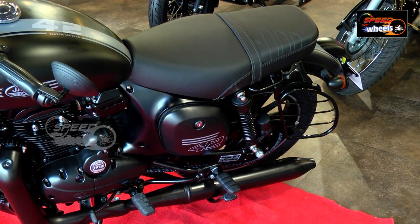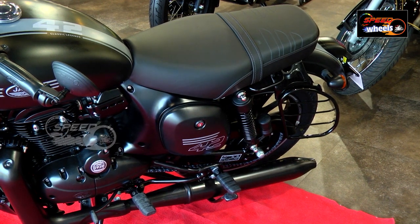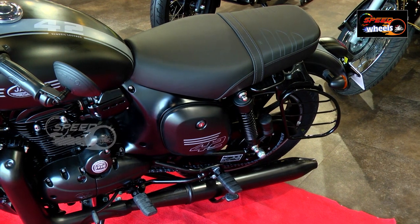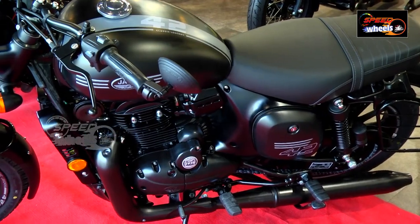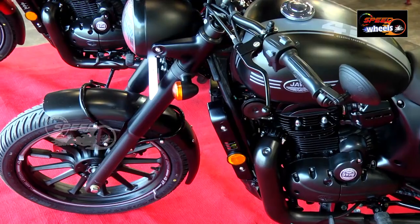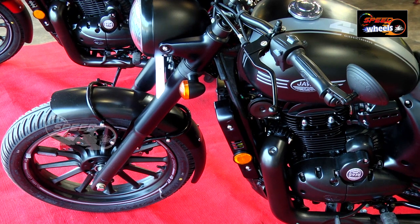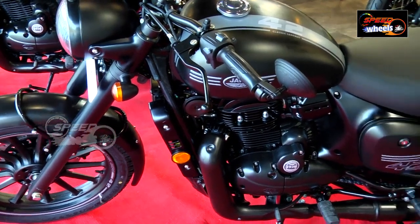The single-cylinder engine produces 27 PS of power at a certain RPM. It delivers 200 mL — 27 Nm of torque. There are two disc brakes, which is massive. It is a single-cylinder, liquid-cooled, 4-valve per cylinder engine with chain drive.